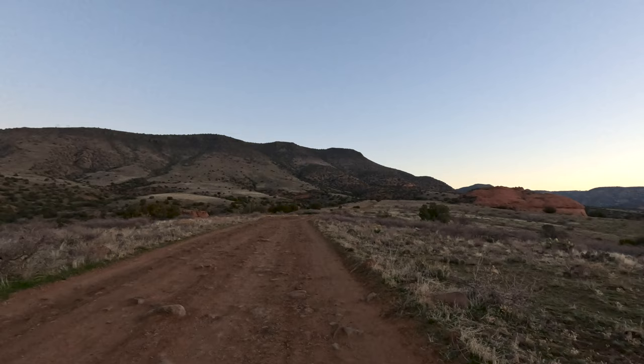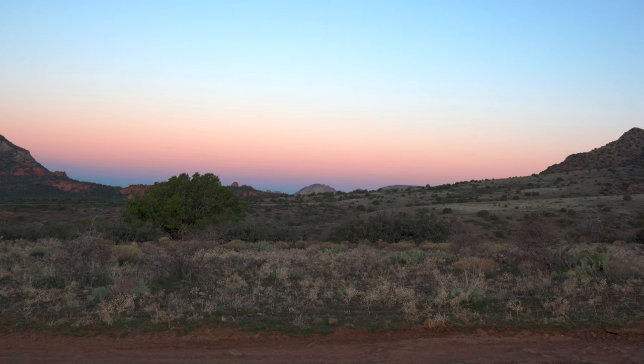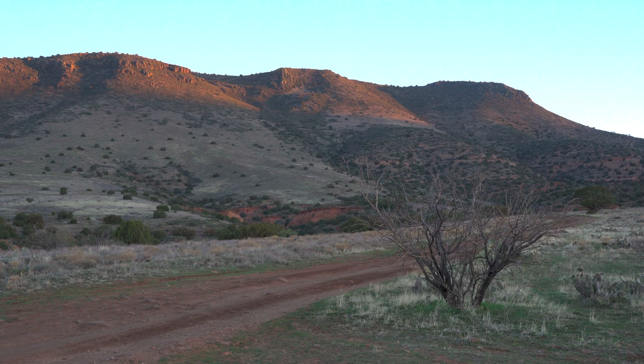It feels like spring down here right now. It's cold, but I can tell things are starting to grow, which makes me so excited. I love the spring. As I walked, the sun started to rise in the east, shining behind the red rock cliffs and illuminating this beautiful desert landscape.